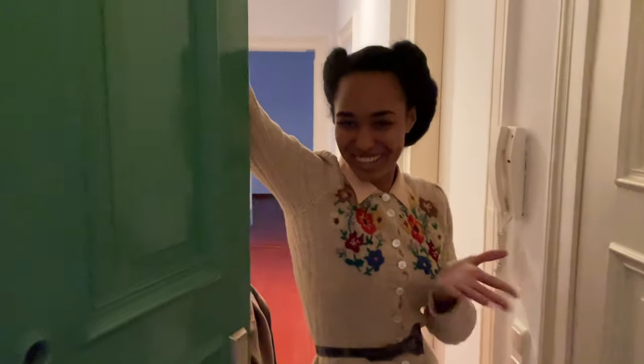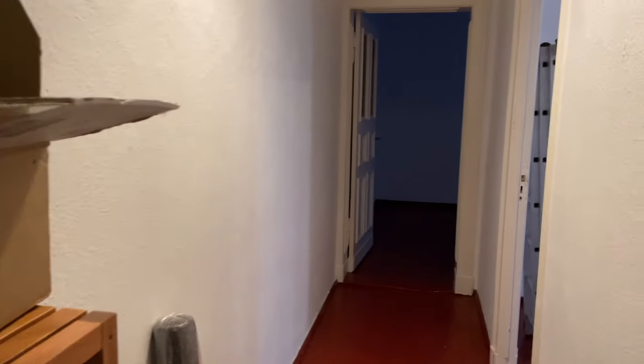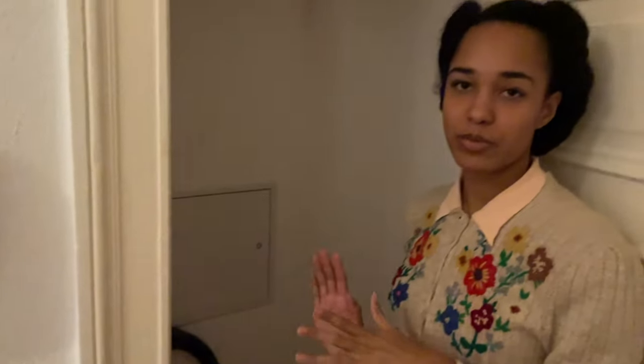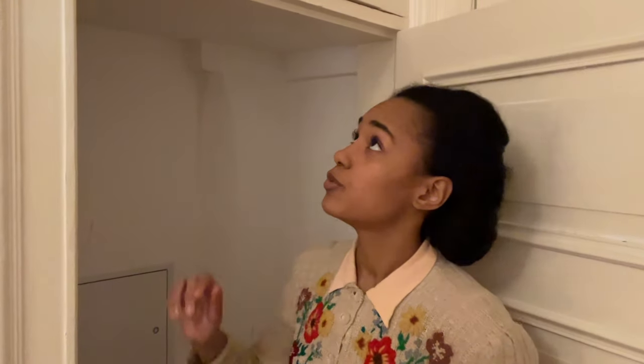Welcome to our flat! This is the hallway — the first thing you see when you get inside. Right when you enter on the right side there's a little chamber where our vacuum cleaner is right now. This will probably be a little storage room for the iron, the vacuum cleaner, cleaning stuff. And right above it is another little storage room for other things — very practical.